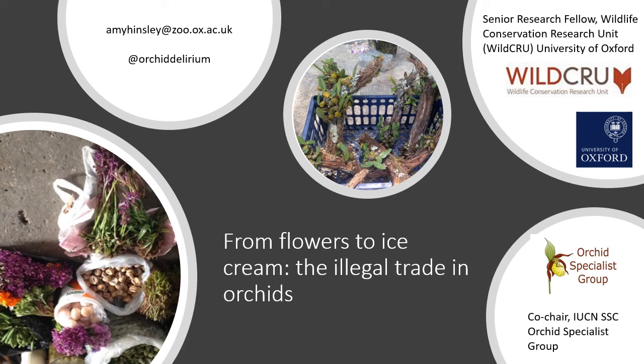Hello, thank you for having me today. Sorry that I'm not speaking live. My name is Amy Hinsley and I'm a senior research fellow at the University of Oxford. I'm part of the Wildlife Conservation Research Unit, WildCRU. I'm also co-chair of the IUCN SSC Orchid Specialist Group as of about three weeks ago, but I've been working on orchid trade for my whole career.